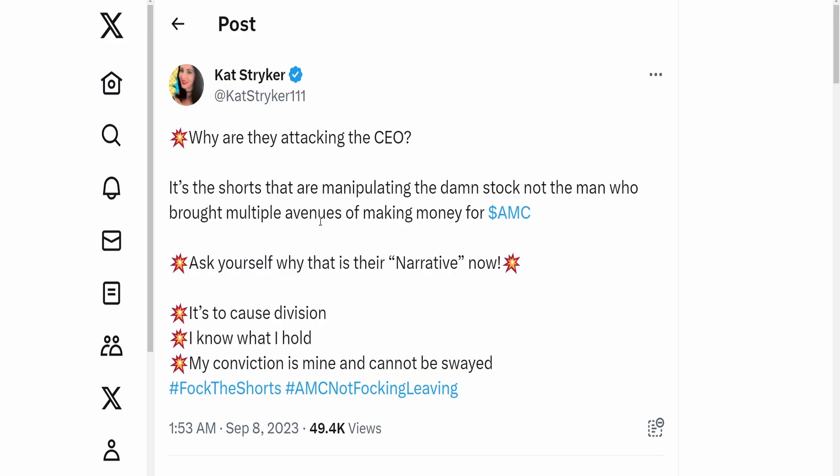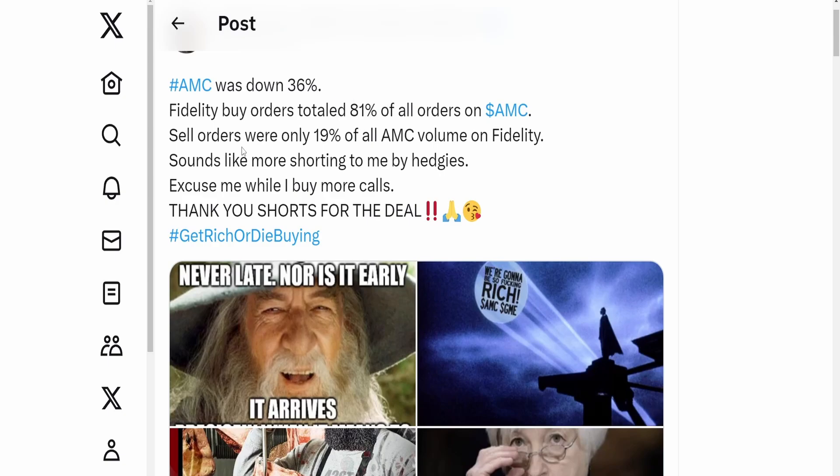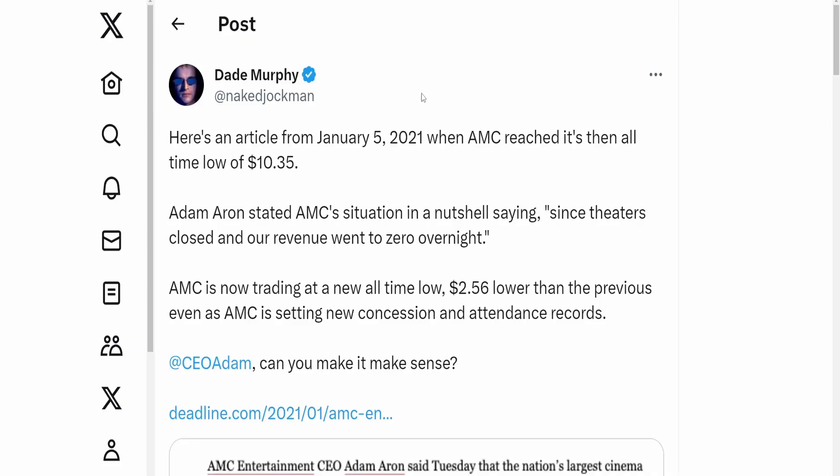Why are they attacking the CEO? Shorts are manipulating the stock, not the man who brought multiple avenues of revenue to AMC. Everyone has their personal opinion, but regardless of what's happening, we have to understand the core reason the price is dropping is due to shorting, and nothing else. We can see it from the buy orders, sell orders, and the order imbalance. I don't think it's any individual's fault — it's the institutions' fault for shorting AMC.